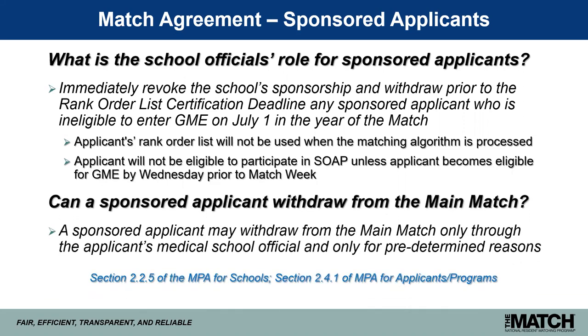A sponsored applicant may withdraw from the main match only through the applicant's medical school official and only for predetermined reasons. This is new for osteopathic applicants this year — school officials will now have the responsibility of withdrawing senior students from the match. Previously, when osteopathic students were considered independent applicants, they could log into the R3 system and withdraw themselves at any time prior to the rank order list deadline. That will no longer be the case for osteopathic seniors.